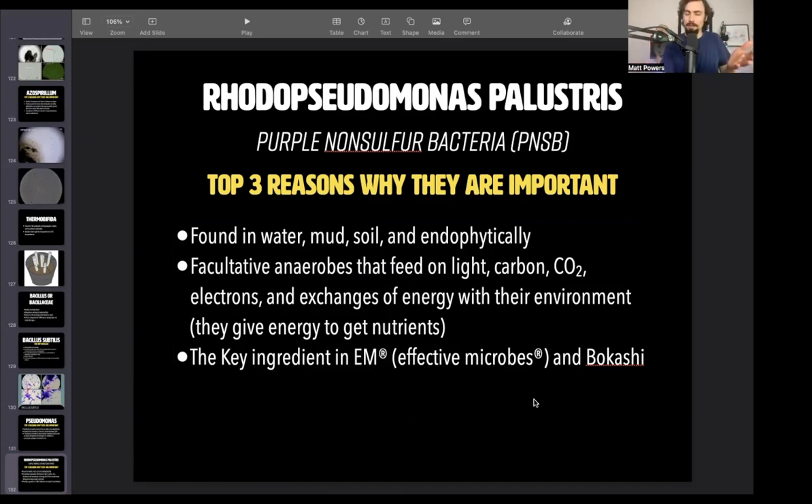But all the EM1 that I ever tested didn't have it in there. EM Pro is guaranteed to have it. It's a facultative anaerobic, and it feeds on light, carbon, CO2, and electrons. It actually exchanges electrons to get other things, the way plant roots do. So it can photosynthesize. Incredible.